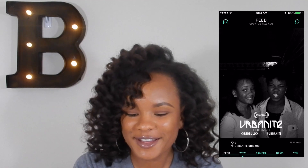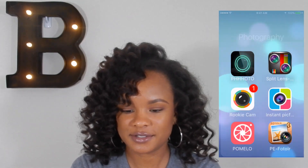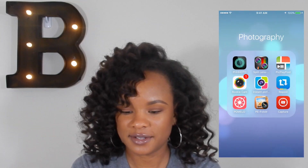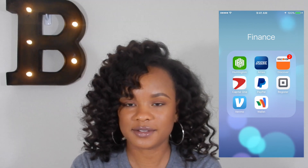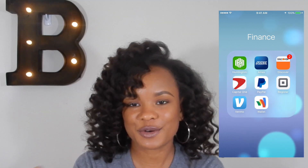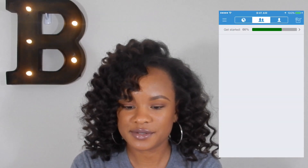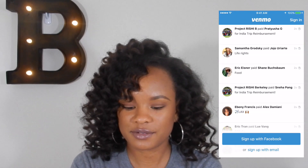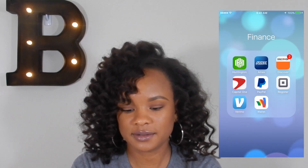There's also a video that me and my friend Jessica did when we went to Urban Night in Chicago. Then here's my finance folder: Huntington, Amex, Discover, Capital One, PayPal, and my Square card — you know, when people owe you money you can swipe a card. Venmo I haven't used yet but I heard it lets you transfer money to people without a fee. And Google Wallet, which I haven't set up yet.